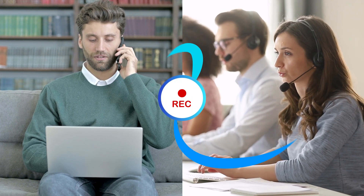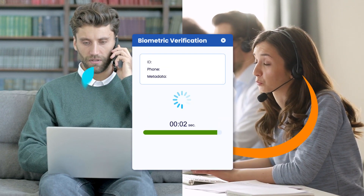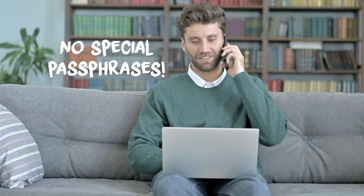Once the customer's voice print is enrolled in the system, Recordia is able to authenticate the customer in just three seconds of natural conversation, with no special passphrase needed. It's that easy, without friction.